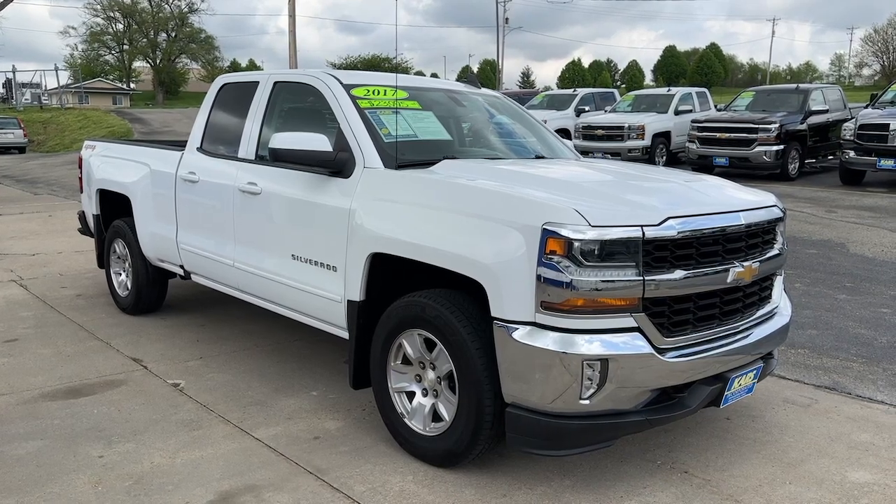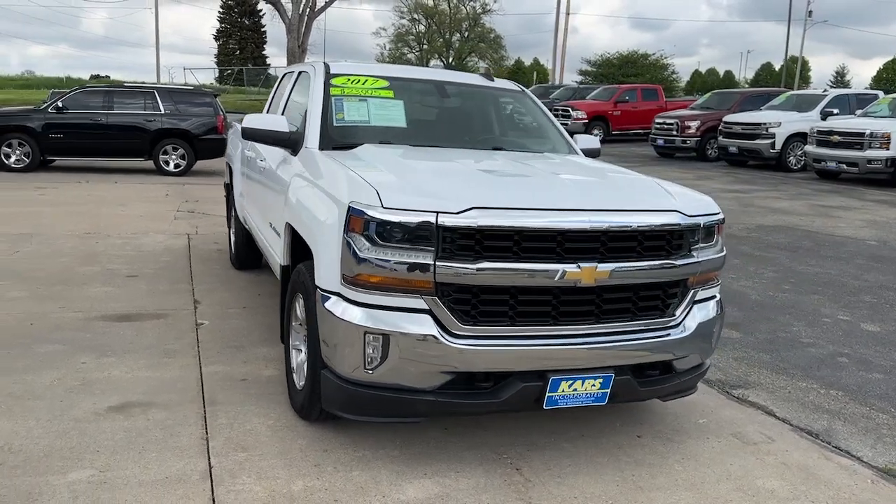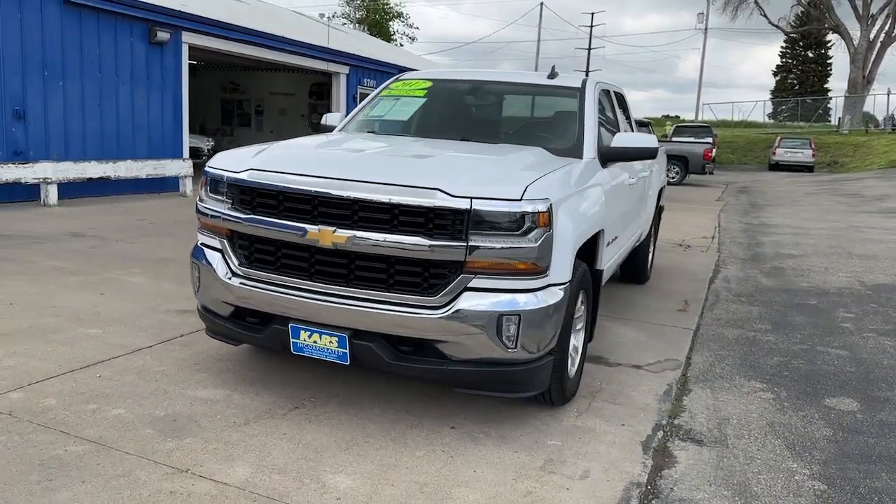Get acquainted with the 2017 Chevrolet Silverado 1500. This vehicle is an outstanding buy with fewer than 150,000 miles on the odometer.